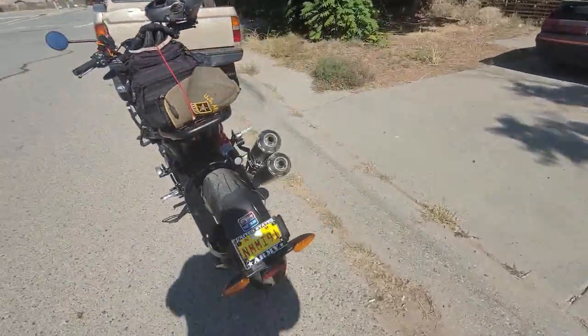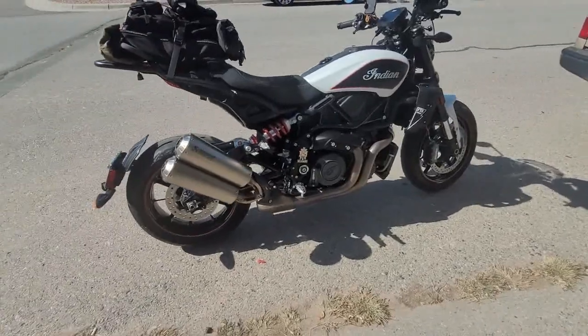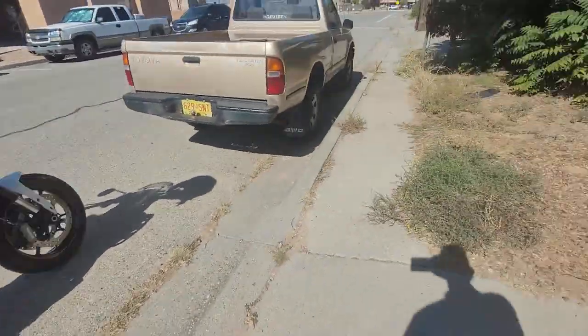Him on his brand new Sportster-S and me on my still pretty new FTR-S that I got July 1st. So I'm waiting on him — he's downloading some Class 2, downloading a squad of Marines.